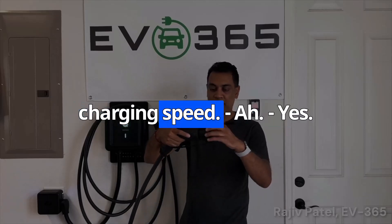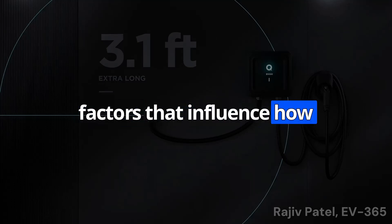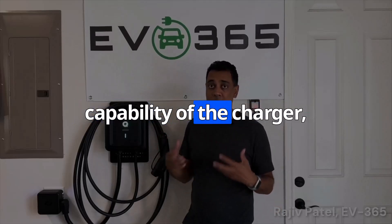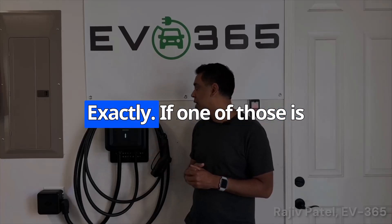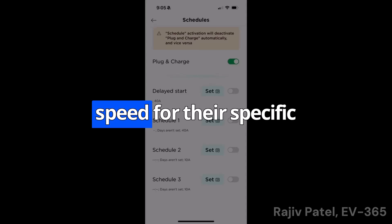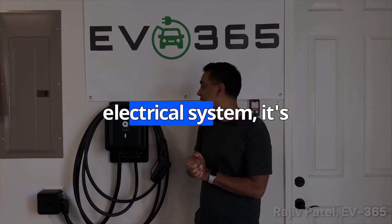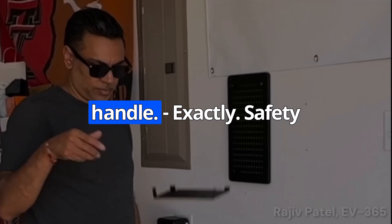Now let's talk about charging speed. It's not just about the charger itself — it's actually a combination of three things: the output capability of the charger, the onboard charger capacity of your EV, and the amperage of the circuit you're using. It's a three-way handshake. If one of those is lagging behind, it's going to slow down the whole process. The best thing to do is check the specs of your EV and your home's electrical system. If you're not sure about your electrical system, consult a qualified electrician — they can assess your wiring and circuits and tell you what you can safely handle. Safety first.